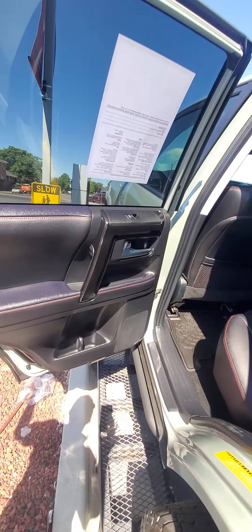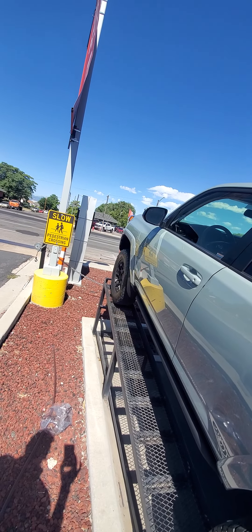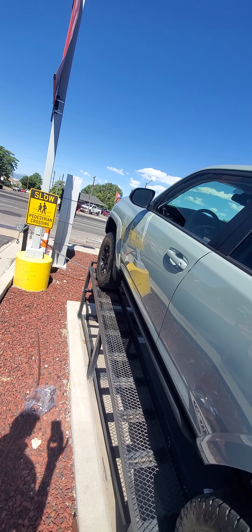Inside, again, looks brand new. Non-smoker car. Headliner looks immaculate. TRD Pro mats with the really cool treading. Fast chargers in the rear. It does have keyless entry — you just grab the steering wheel and open it right up.